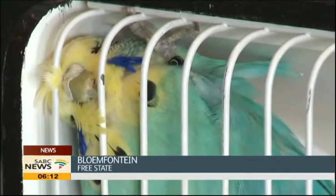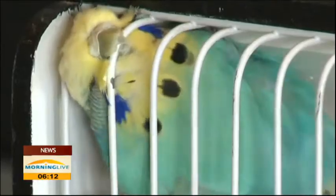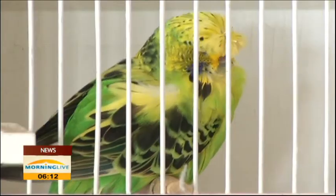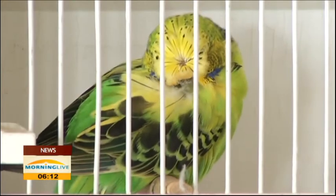Colorful, noisy, and a budgie breeder's paradise. Hundreds of birds strutting their stuff for the judges, owners, and die-hard budgie fans. But what makes a better budgie?